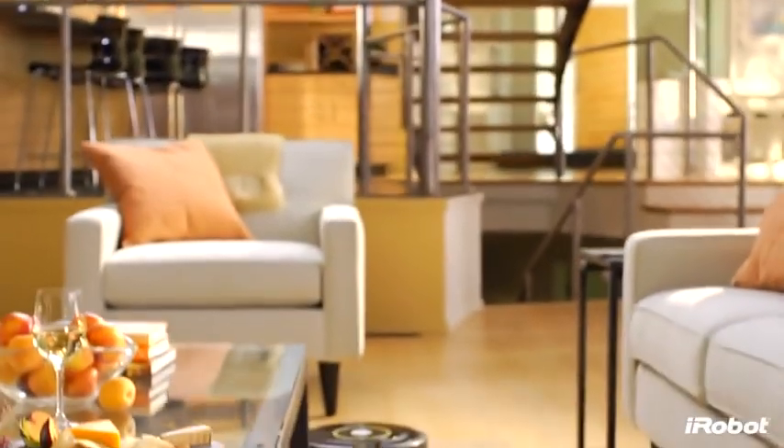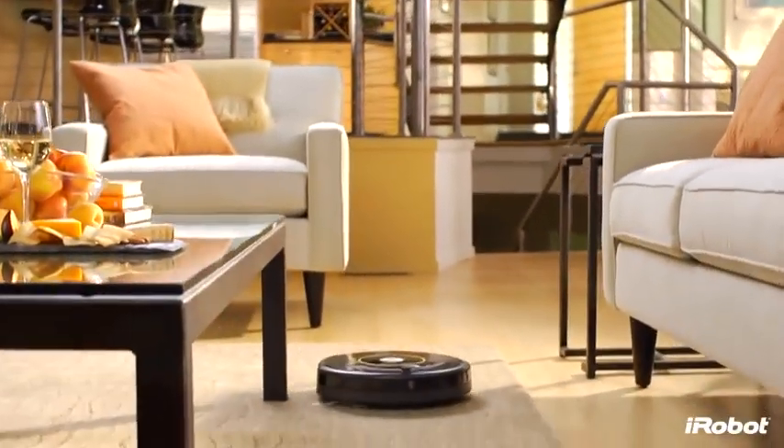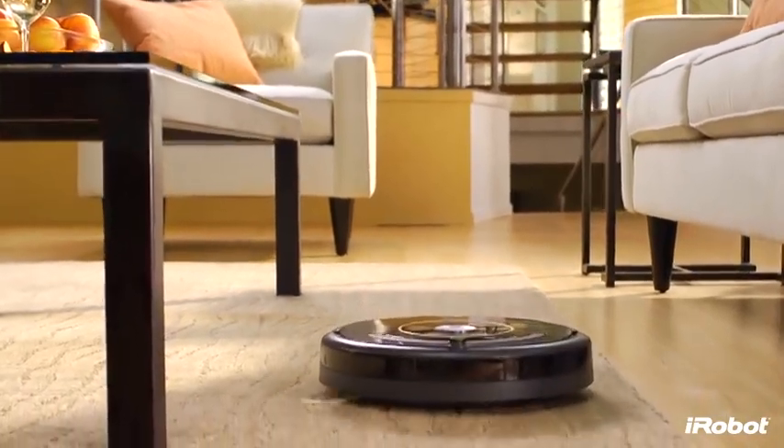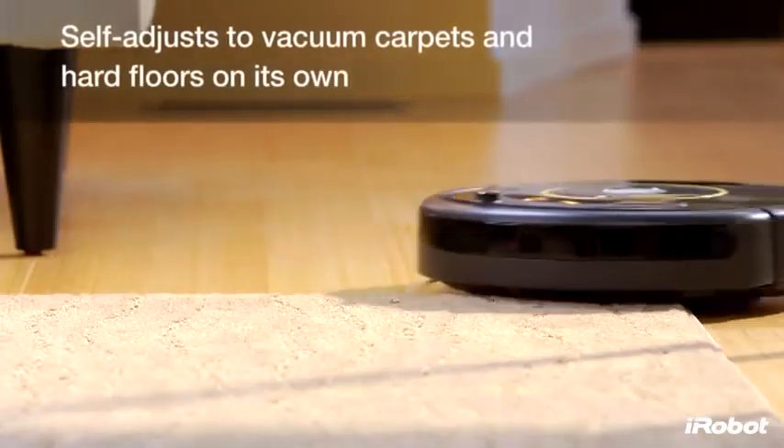Get a beautifully maintained home at the push of a button. iRobot Roomba 600 Series vacuum cleaning robots provide a superior level of clean with less work for you.